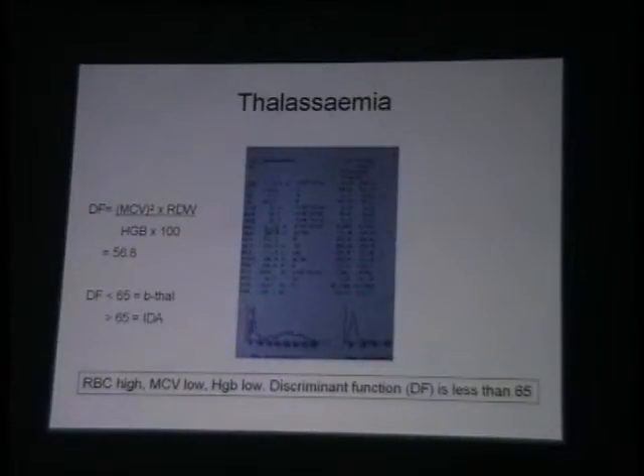Many formulas have been applied to try and calculate the evidence of microcytosis so small — maybe due to thalassemia traits. Some have worked, some have not worked. I still don't go by all these formulas but I definitely look at the RDW and what it is trying to say.